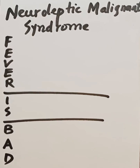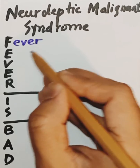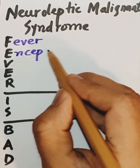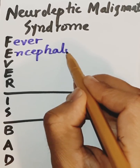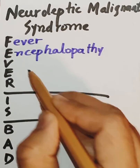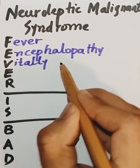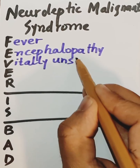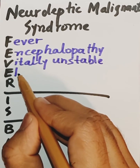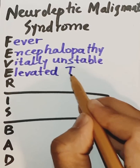First, we will go through the clinical features. F stands for Fever (hyperthermia), E stands for Encephalopathy, V stands for Vitally unstable, E stands for Elevated leukocyte count, and R stands for Rigidity.